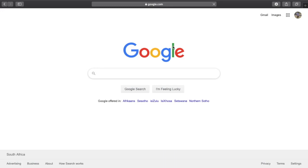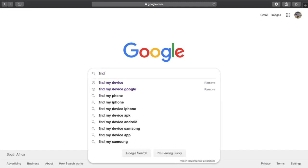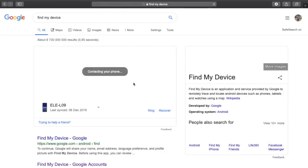A lot of people have been asking and begging me to do a video on how they can locate their device in case it gets stolen or gets lost. So you go to Google and type in 'Find My Device'.